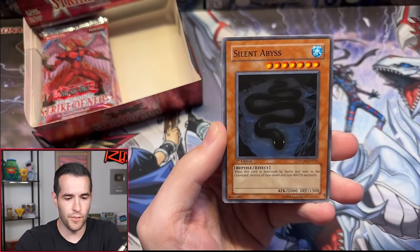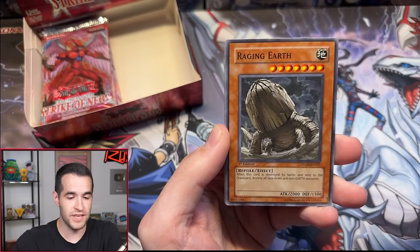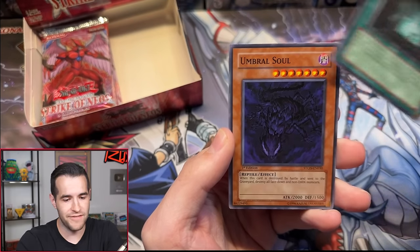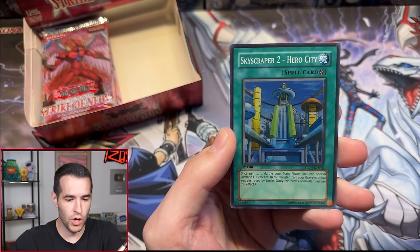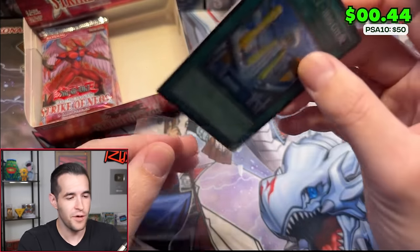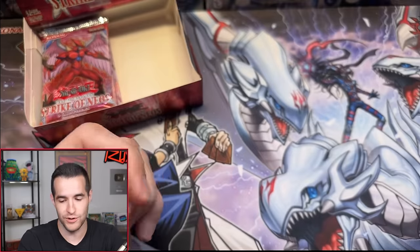Seth D with one pack. Grand Tactician of Dark World, Swift Samurai, Raging Earth, Flashbang, Lycanthrope, Advanced Ritual Art, Umbral Soul, Skyscraper — Two Hero City, another super rare. Thank you for the $9.99. Congrats on your two Ultimate Rares — hopefully you can get some 10s out of them if you grade them.